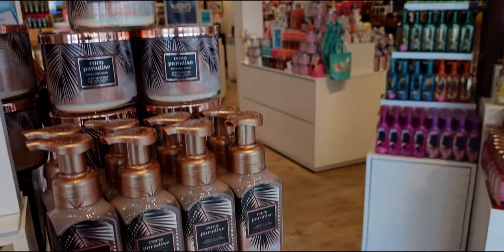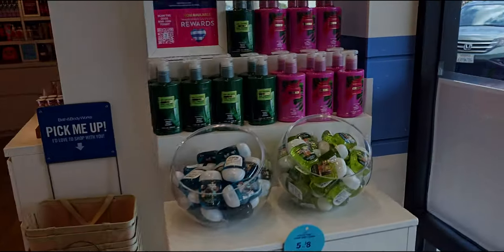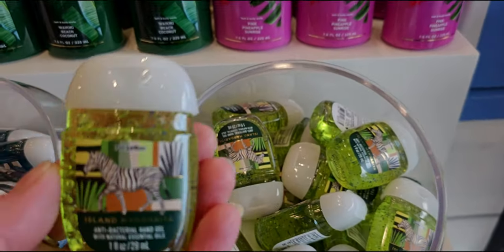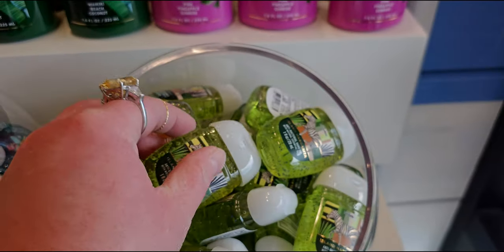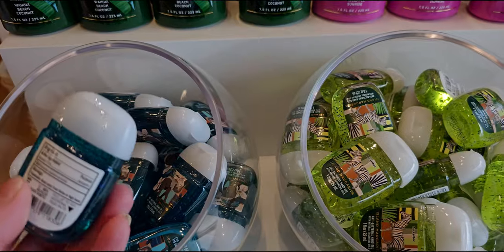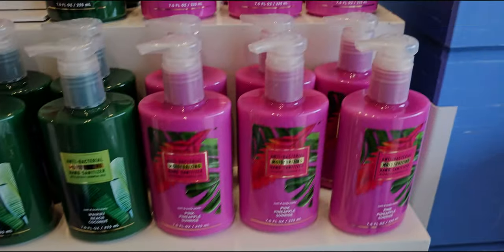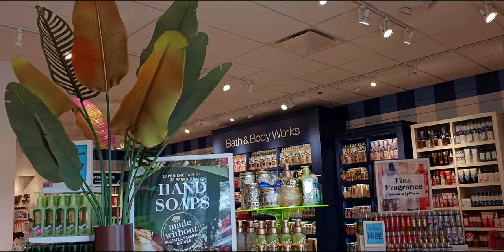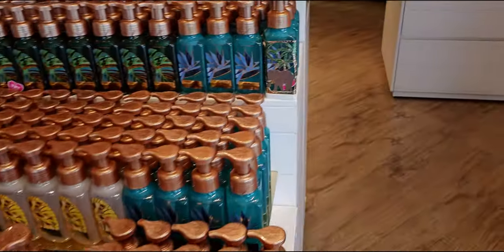Over here are the hand soaps — I can always use more hand soaps. Pocket back holders are back up to $1.95, or 5 for $8. There's the island margarita with the zebra crossing, the turquoise waters with the sweet elephant, and the moisturizing body cream, body lotion, and hand sanitizer.